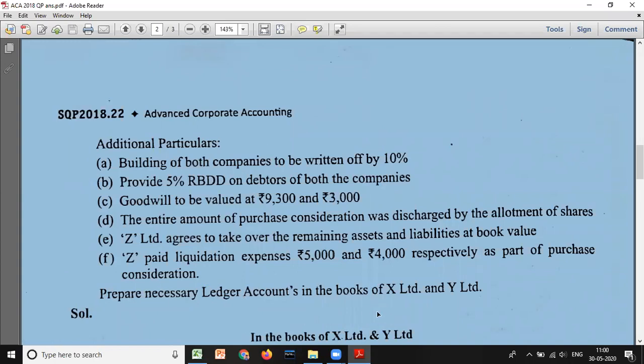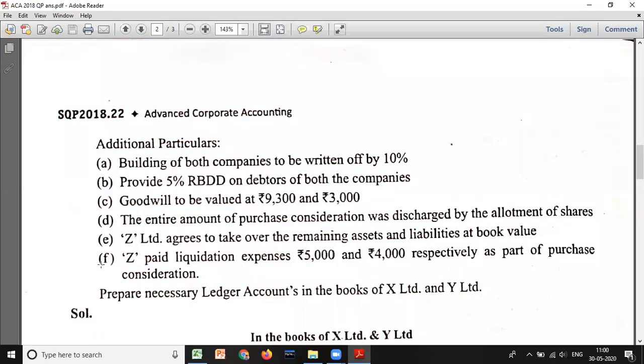We are asked to prepare necessary ledger accounts in the books of X and Y Limited. Even though only ledger accounts are asked, you must calculate the purchase consideration for all questions, because only after calculating PC can you prepare the ledger accounts.